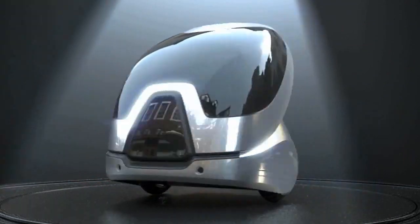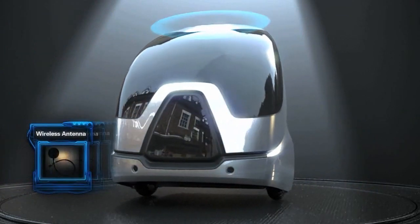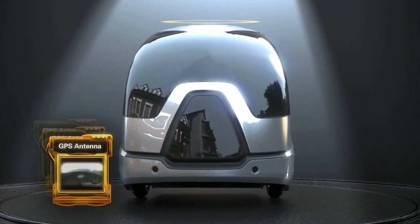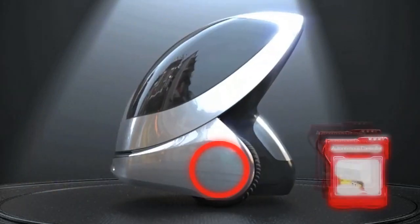Although the ENV is still in the prototype stage and has not yet been put into production, its compact size, low cost, and ease of use make it an attractive alternative to traditional cars.